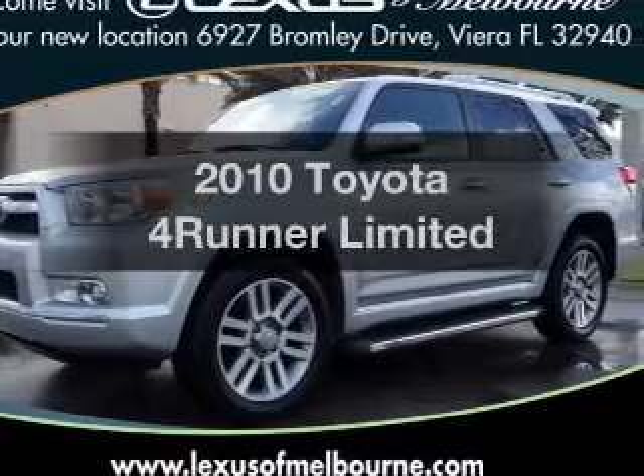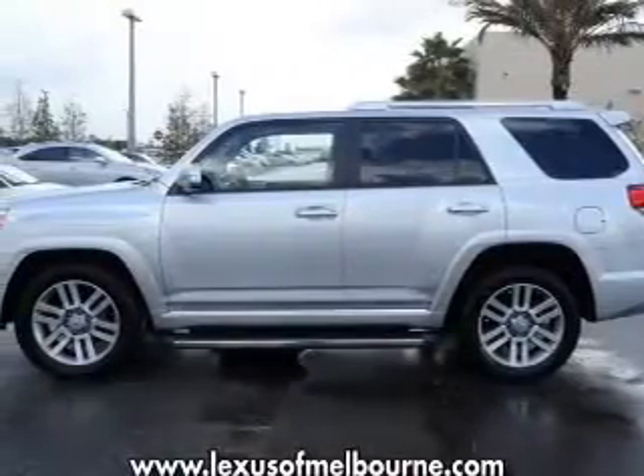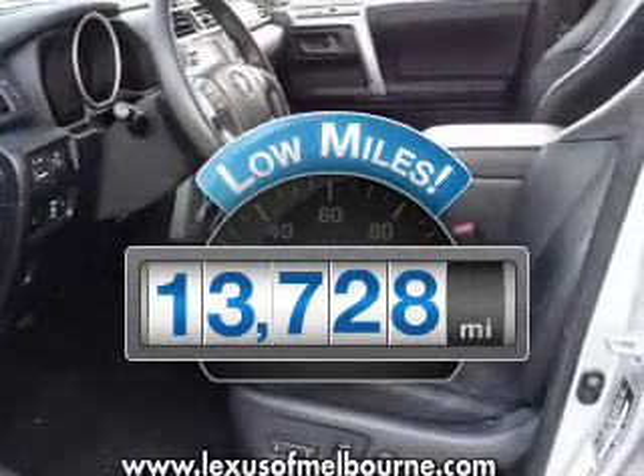Imagine yourself in this 2010 Toyota 4Runner. If you're looking for a first-rate auto, this one could be yours today. Low mileage is an important factor in your purchase, and this vehicle delivers a low odometer reading.